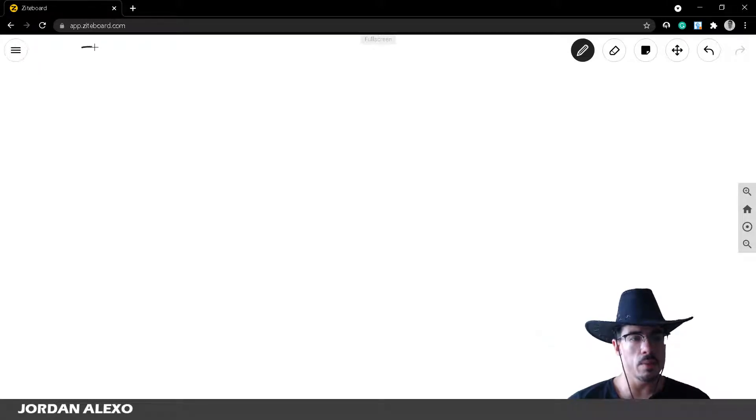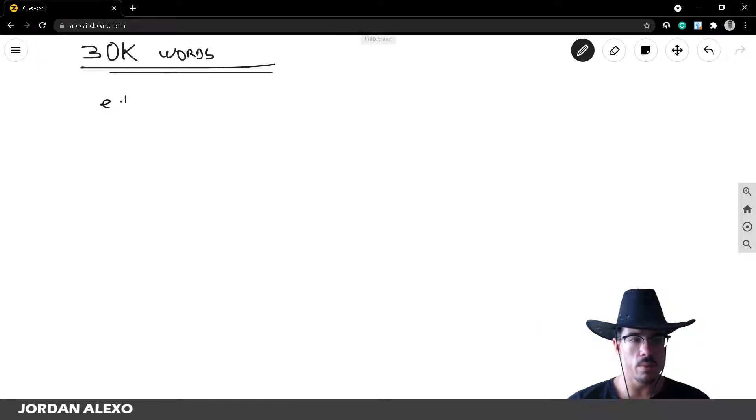So let's put 30,000 words here and look at the price you should set for your ebook. For a 30,000-word ebook, I usually set the standard price at $2.99.